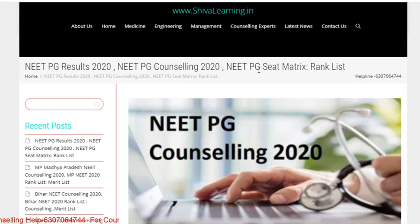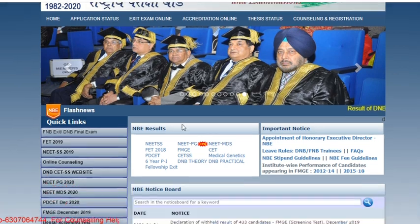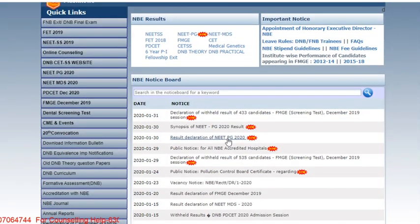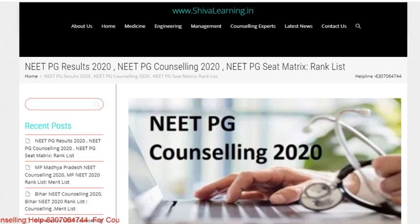From the 3rd onwards, if you want to check your results you can check from ntaboot.edu.in — check for the result declaration of NEET PG 2020 — or you can check from nb.edu.in.